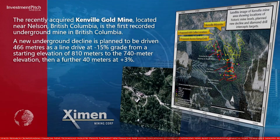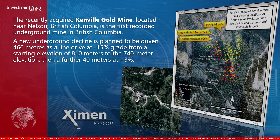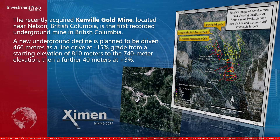The recently acquired Kenville Gold Mine, located near Nelson, British Columbia, is the first recorded underground mine in British Columbia. A new underground decline is planned to be driven 466 meters.